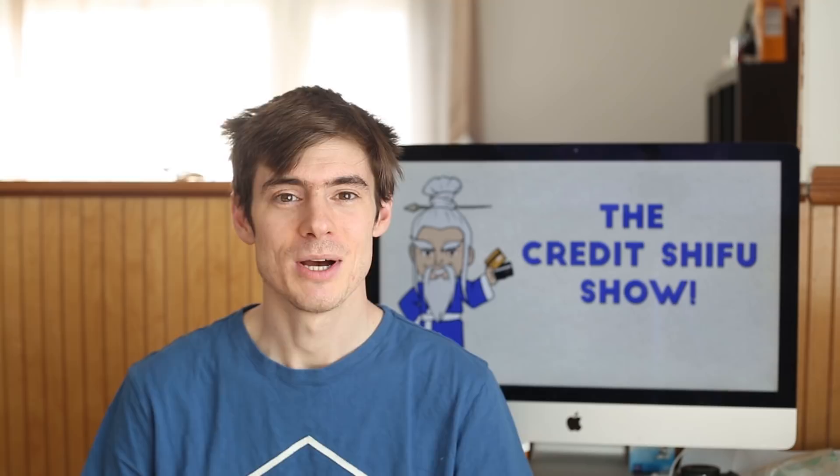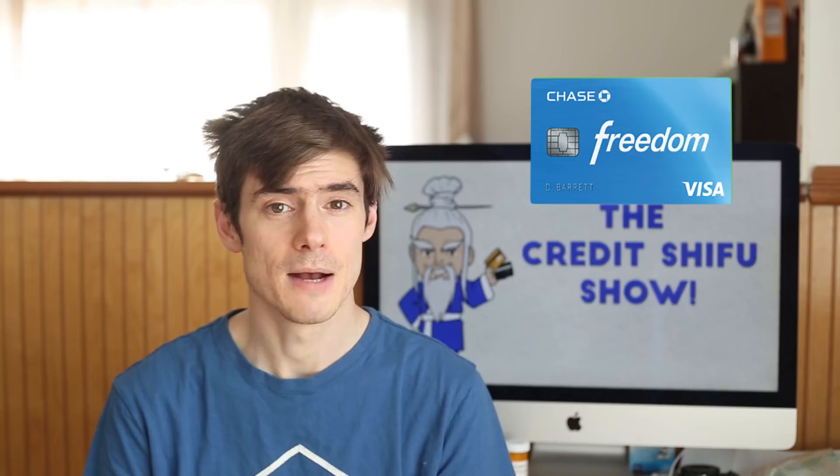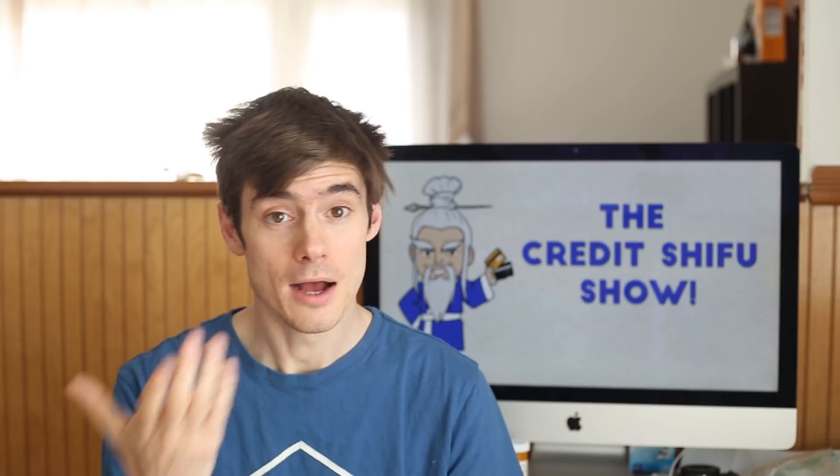I applied for my first credit card in the summer of 2014, and this was the Chase Freedom Card. This isn't the one I'd normally recommend for most people as a first card. I bank with Chase and there was a record of money going into my account every month. I knew I probably wouldn't get approved, and that was true — when I first applied, I got denied.